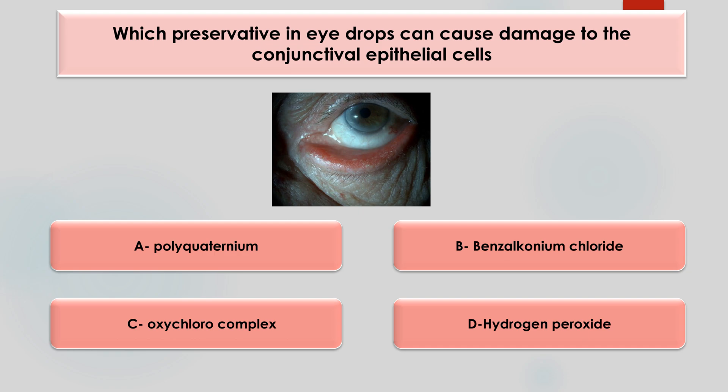Which preservative in eye drops can cause damage to the conjunctival epithelial cells? Options are polycuaternium, benzalkonium chloride, oxochloro complex, or hydrogen peroxide. The answer is benzalkonium chloride.